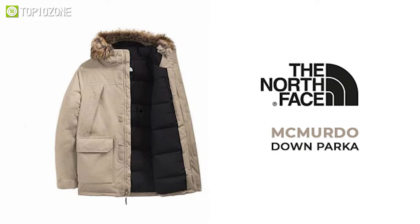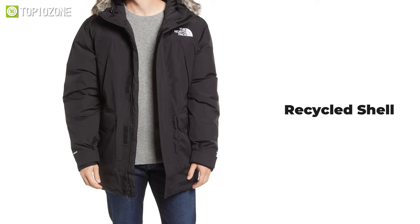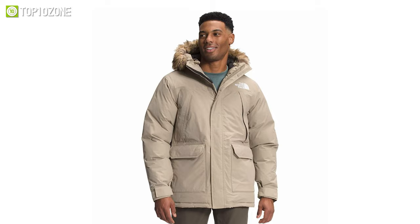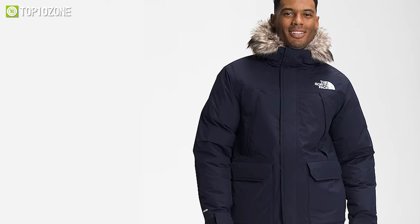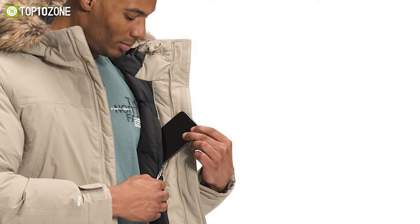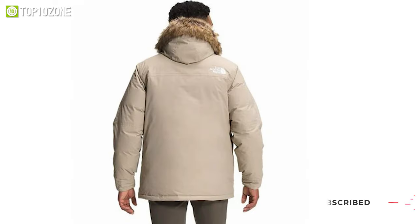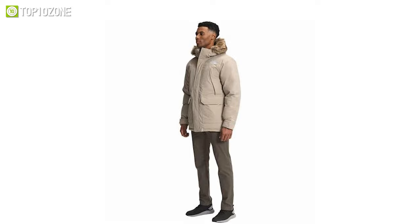Get introduced to the McMurdo Down Parka from North Face, a classic cold weather coat that will keep you warm in the depths of winter. Made with a recycled shell, lining, and North Face's powerful DryVent membrane, you will be protected from the frigid cold and blustering snowstorms. The lofty 600-fill recycled down offers superior warmth and weight, while the draft flap, hook-and-loop cuffs, and drawcord hood lock in the heat. Thanks to its multitude of pockets, you will be able to keep your hands warm and essential items close to you at all times. The North Face McMurdo Down Parka is as fashionable as it is cozy, with luxuriously soft lining, lofty down, and faux fur trim bringing style and function together.